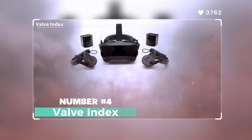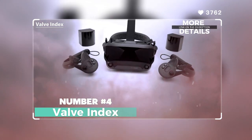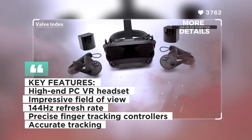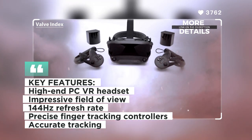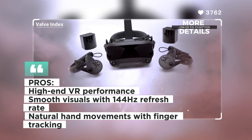Number four: Valve Index. The Valve Index is a high-end PC VR headset designed for enthusiasts and gamers seeking top-notch performance. With its impressive field of view and precise finger tracking controllers, it delivers a truly immersive experience. The Index features a 144Hz refresh rate for smooth visuals and accurate tracking for precise movement.